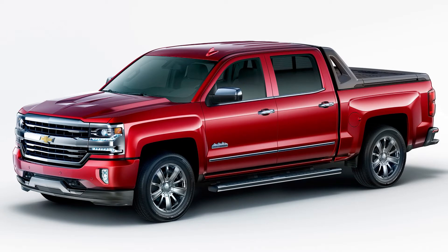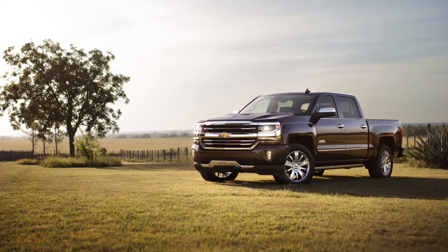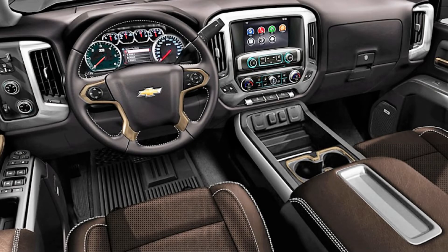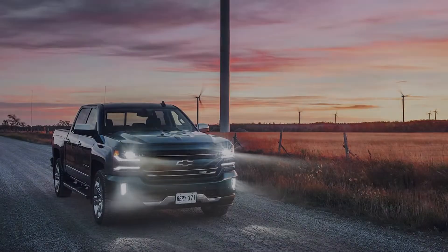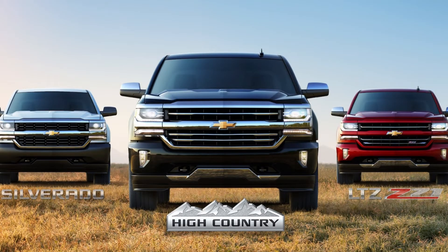The High Country comes with a set of 20-inch wheels, 6-inch tubular side steps, a spray-on bed liner, premium Bose sound system, 8-inch touchscreen with built-in navigation, 12-way heated and ventilated front leather seats, heated leather-wrapped steering wheel, power adjustable pedals, and an enhanced driver alert package. All of these features can be found at a reasonable price on the 2018 models.